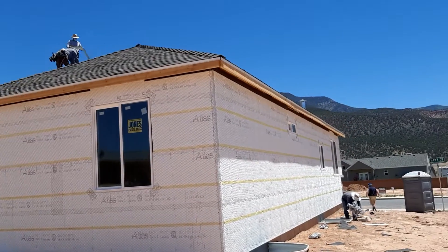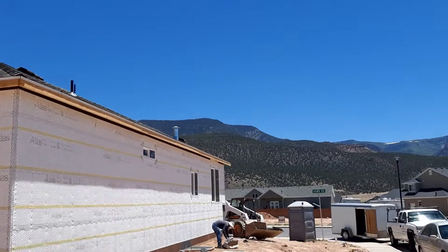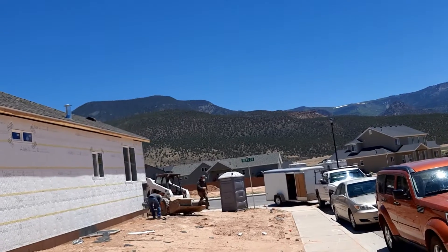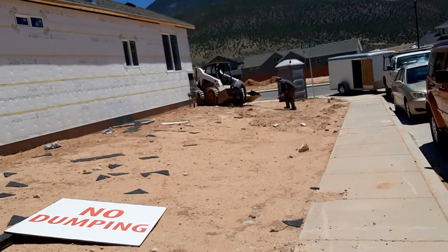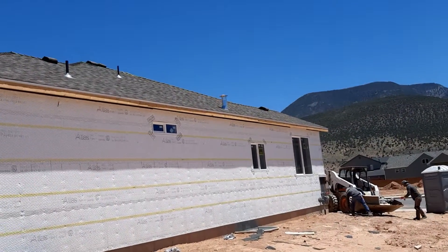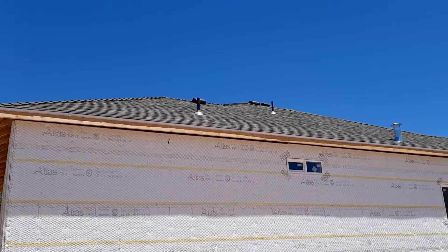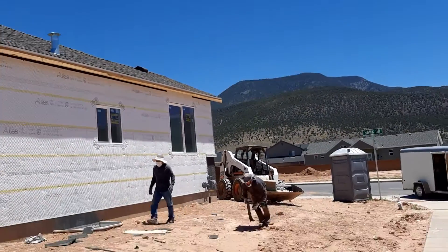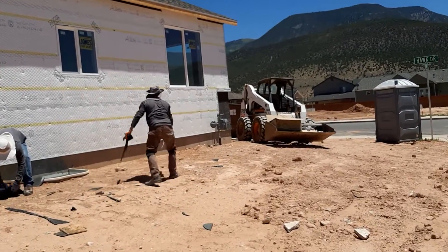I have to walk slowly here because there's some stuff. The two other workers are also cleaning up. They're loading this machine with the pieces — small pieces of the roof that they had cut. So there they are, they're cleaning. That's part of the job, to clean up.